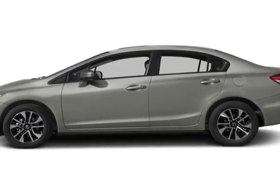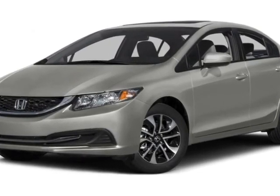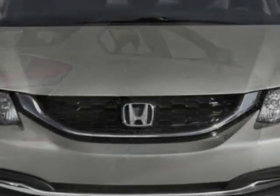Check out this new 2015 Honda Civic Sedan. For your protection, this vehicle has a full factory warranty. This Civic Sedan boasts a 1.8 liter engine and has a CVT transmission.